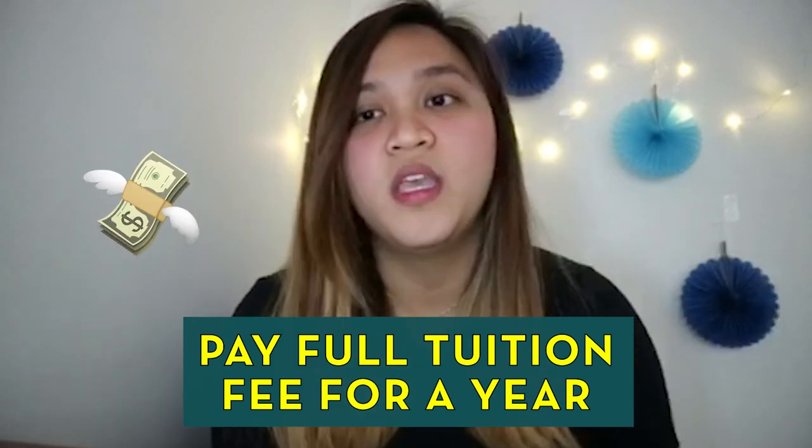Number two, you pay the full tuition fee for one year. Depende naman yung kung magkano yung tuition fee mo, kung saan mo gusto ng school, tsaka kung saan province ka. Ako, nandito ako sa Toronto.